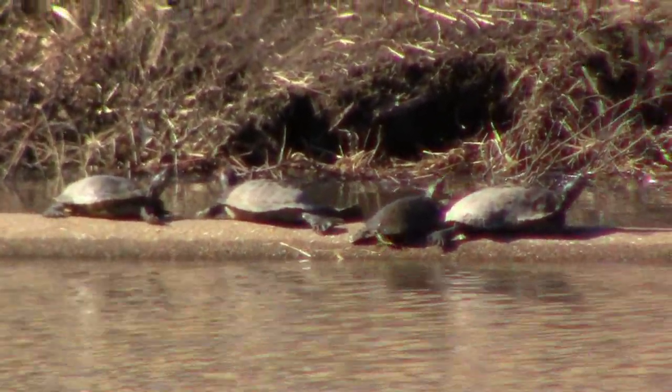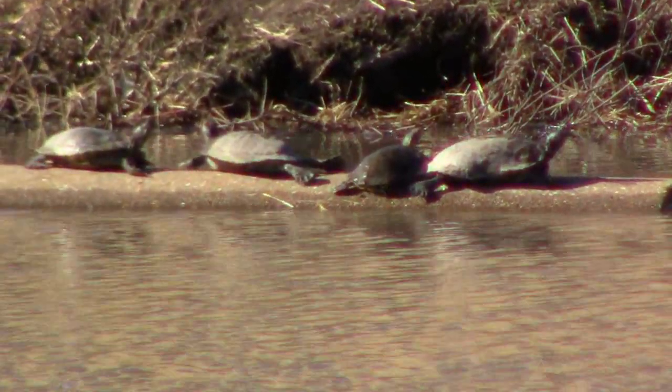Amazingly, during cold weather, a turtle's heart rate can slow to just a few beats a minute.